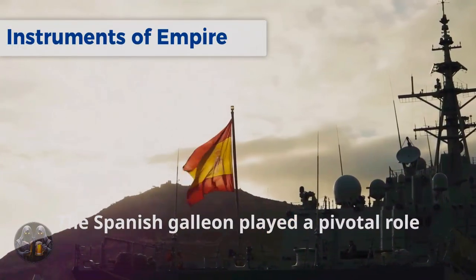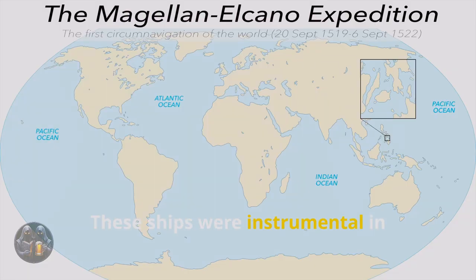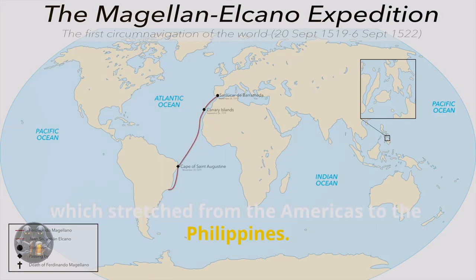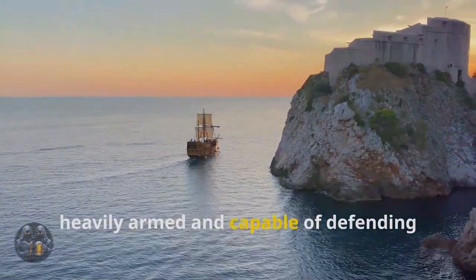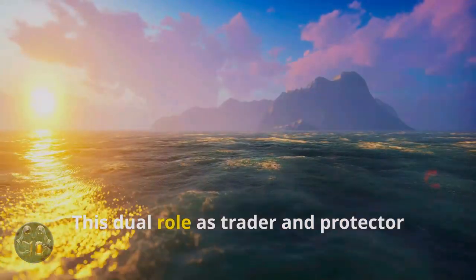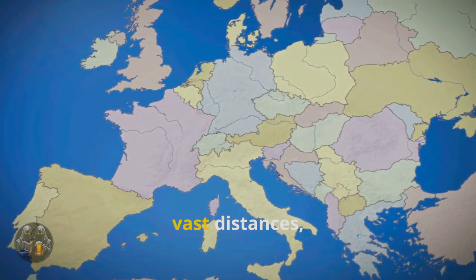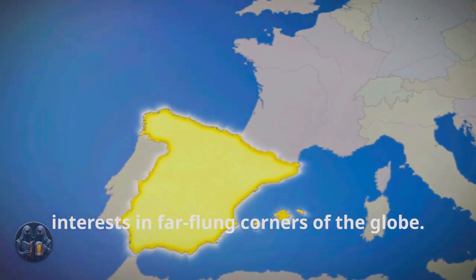The Spanish galleon played a pivotal role in Spain's rise to global power during the 16th century. These ships were instrumental in establishing and maintaining Spain's vast overseas empire, which stretched from the Americas to the Philippines. The galleons were not merely cargo ships — they were also warships, heavily armed and capable of defending themselves against pirates and rival navies. This dual role as trader and protector was central to the galleon's significance, allowing Spain to project power across vast distances, enforcing its will and safeguarding its interests in far-flung corners of the globe.